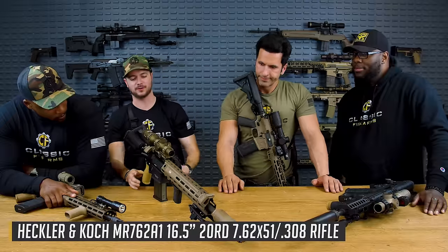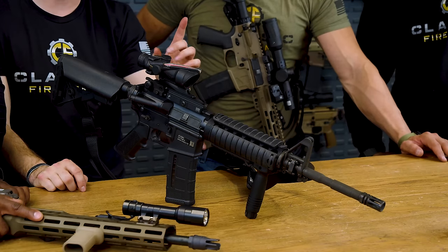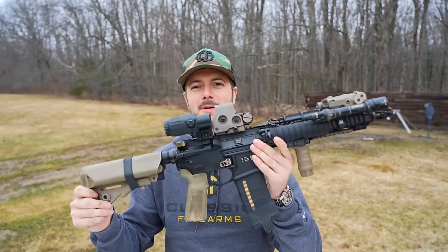Welcome back everybody — Clincher today with Classic Firearms, here to talk about that crap-has-hit-the-fan scenario again. We recently did a video about myself, Jason, Aaron, and Kaya's SHTF setups. When I was back at the warehouse I didn't have some of my preferred firearms, but I did have the one I'd ultimately take: the 14.5-inch M4 with the ACOG. I'm here to go ahead and shock everybody by talking about why it isn't my dearly beloved Mark 18.